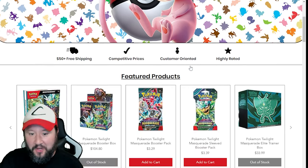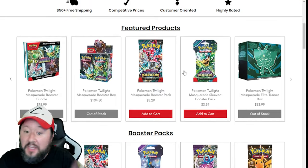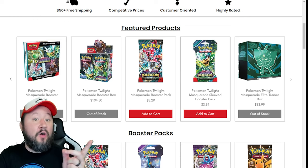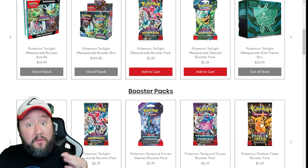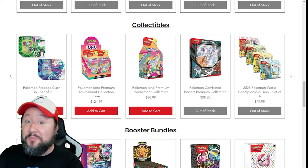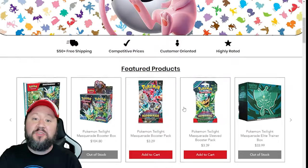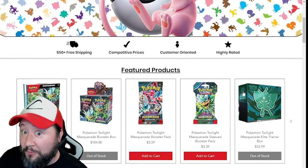Next up we've got Pokésama, our first online store. They've got free shipping on all orders after $50. The price you see on their site is the price you're paying. They have sleeved as well as single packs of Twilight Masquerade going for $3.29 and $3.39 respectively. They also have Paldean Fates booster packs for $4.25 — not a bad deal. As well as the IONO Premium Collection box, the little milk carton, for $30.99, probably one of the best deals I've seen on that in a while. Link in the description down below.